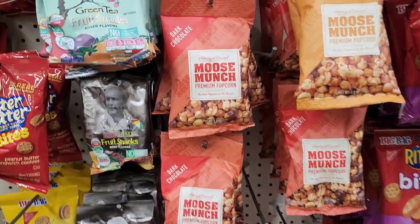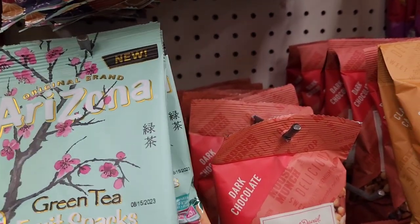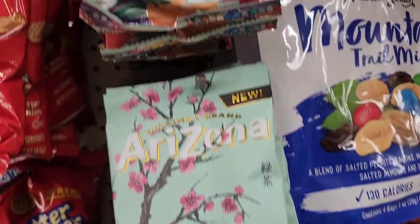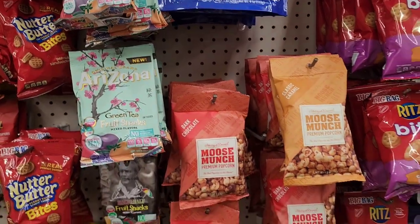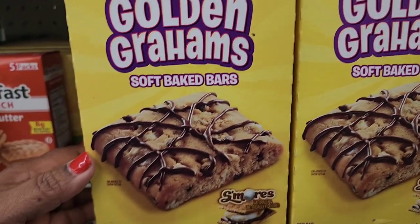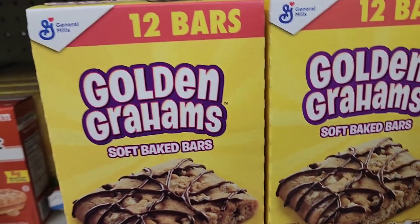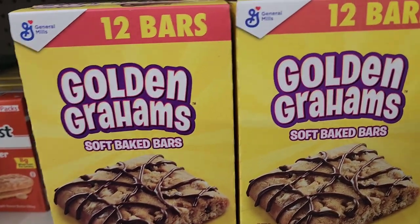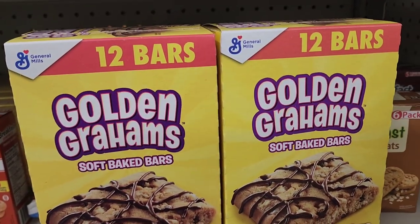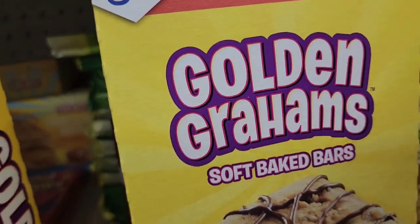They also have Arizona green tea fruit snacks in mixed flavors with no artificial flavors or preservatives. And General Mills Golden Grahams soft baked s'mores bars — 12 bars in a package, great bang for your buck.